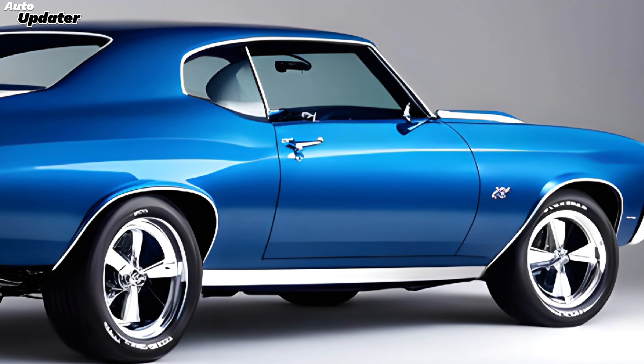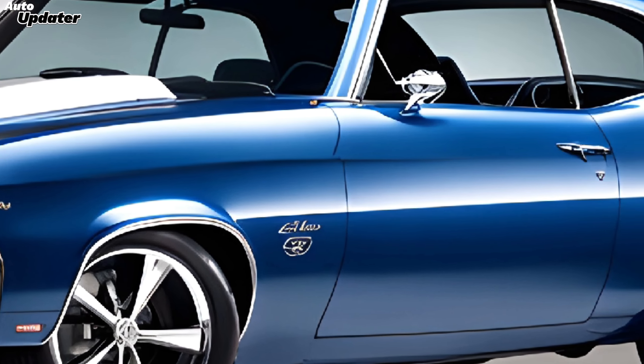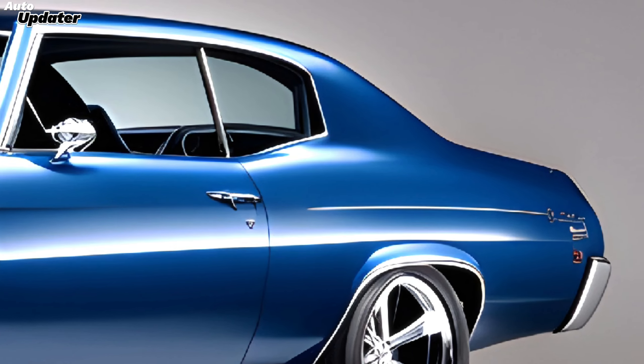Welcome back to Auto Updater. Today, we're diving into a hot topic that's got car enthusiasts buzzing. The 2025 Chevy Chevelle SS — if you're a fan of classic muscle with a modern twist, this is the car you've been waiting for.